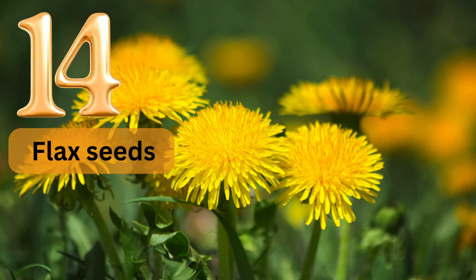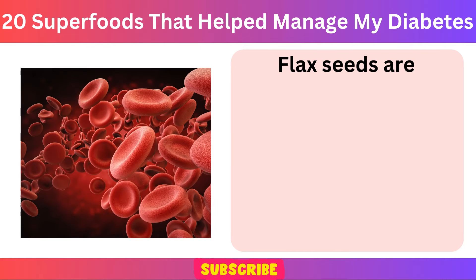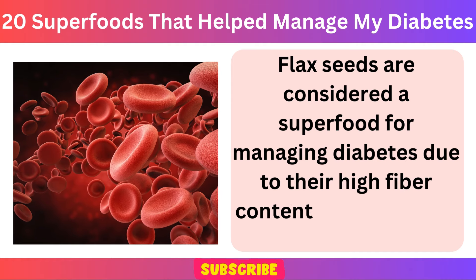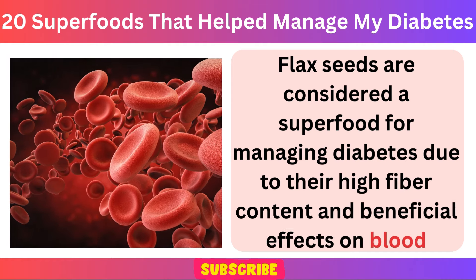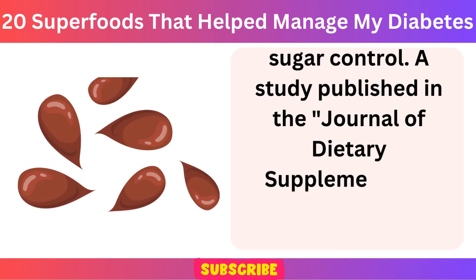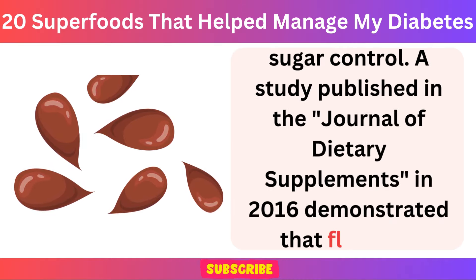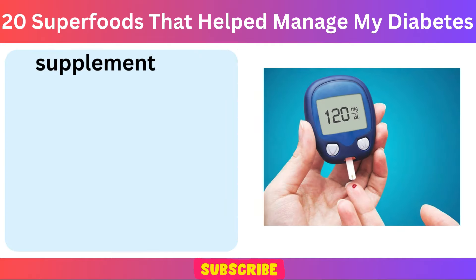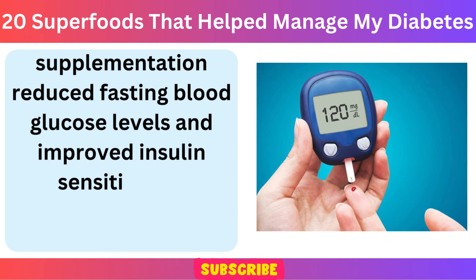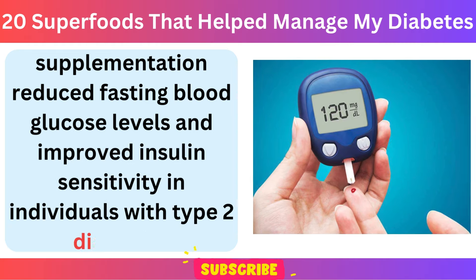Number 14: Flax seeds. Flax seeds are considered a superfood for managing diabetes due to their high fiber content and beneficial effects on blood sugar control. A study published in the Journal of Dietary Supplements in 2016 demonstrated that flax seed supplementation reduced fasting blood glucose levels and improved insulin sensitivity in individuals with type 2 diabetes.